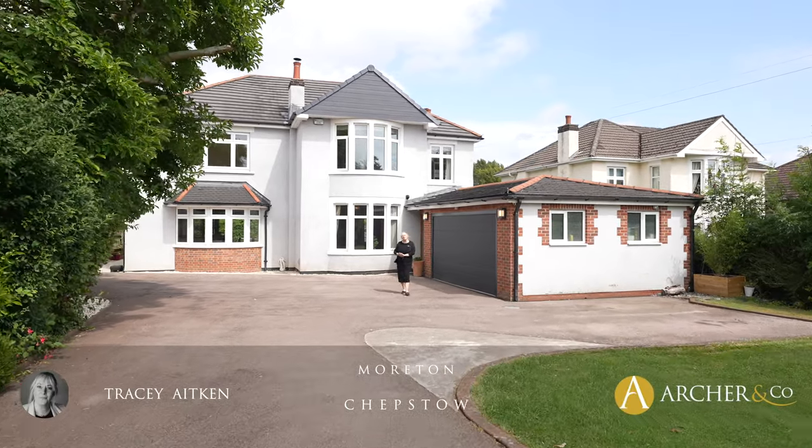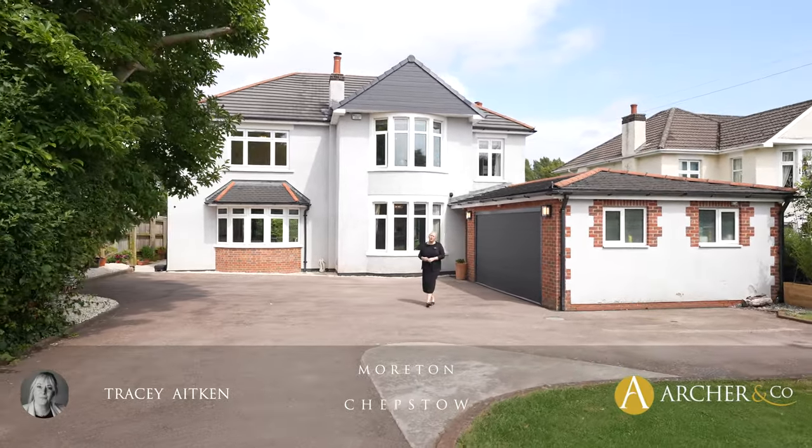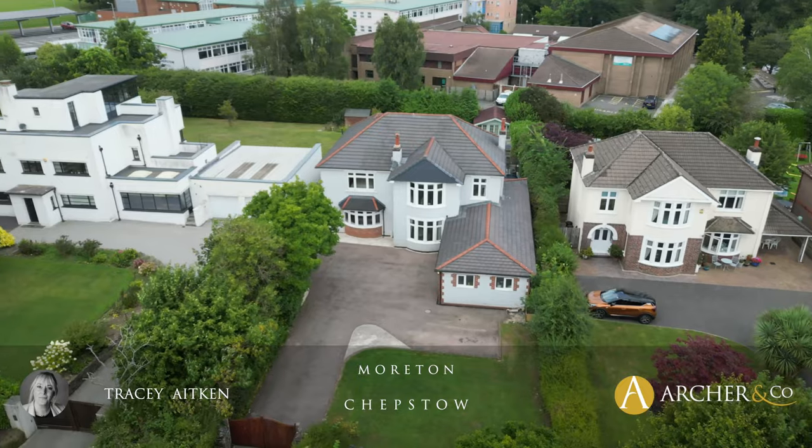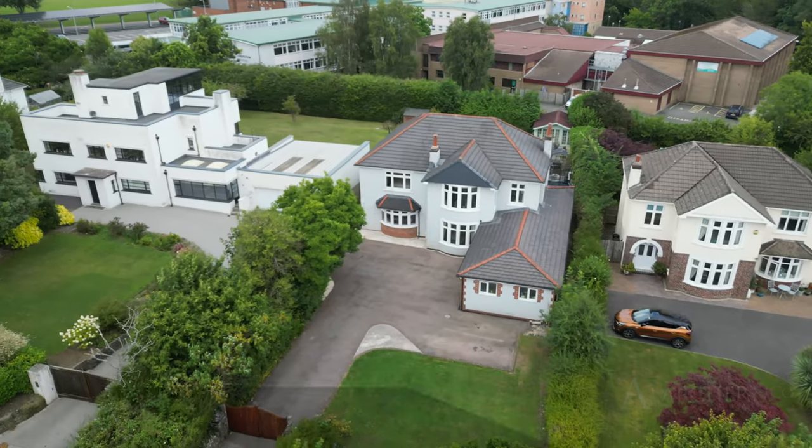Hi, I'm Tracy from Archer & Co, and today it gives me absolute pleasure to be able to show you this five-bedroom period property just off Welsh Street. Let's go inside and have a little look at Morton.